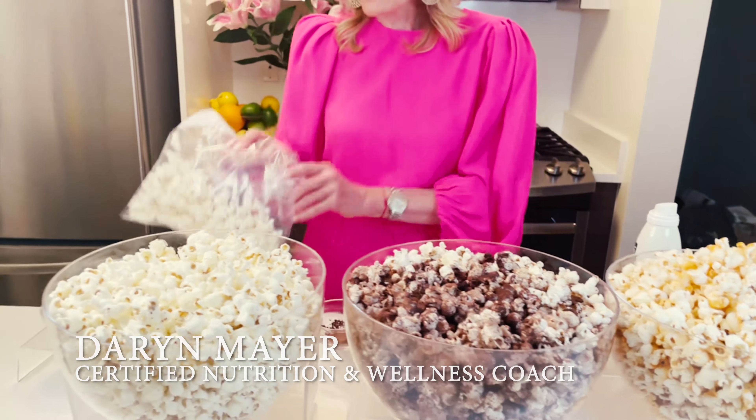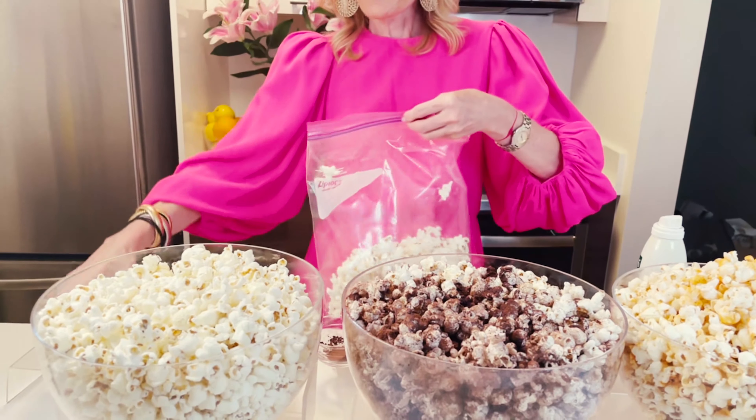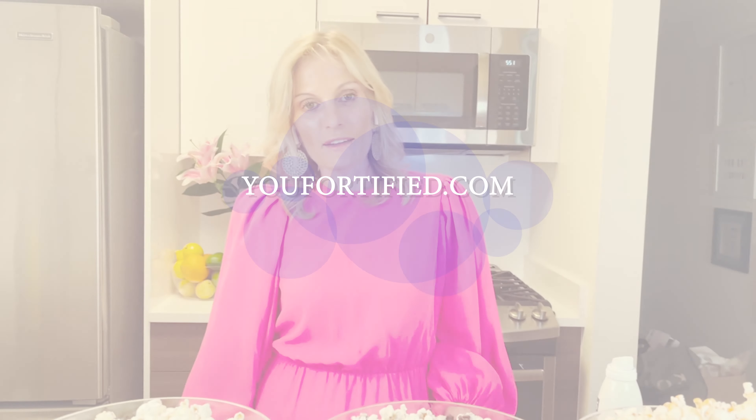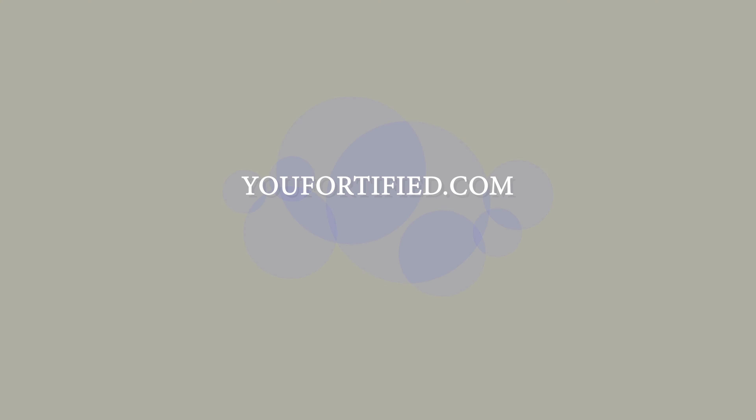And then we have parm corn — parmesan cheese. Again, shake and serve. This is one of my slim snack tricks. Tune into ufortify.com for more real soon. Enjoy!